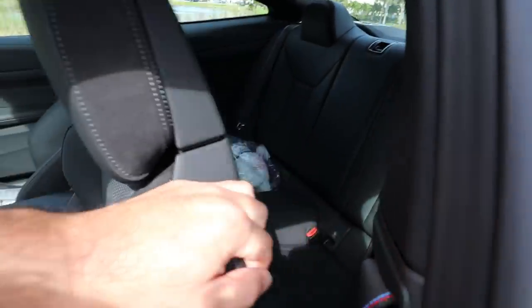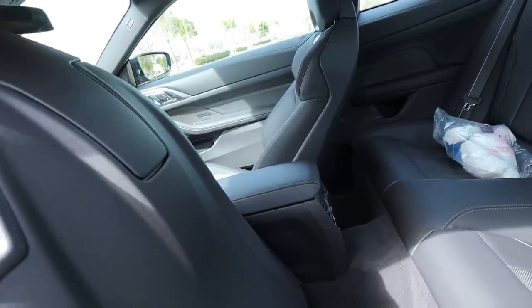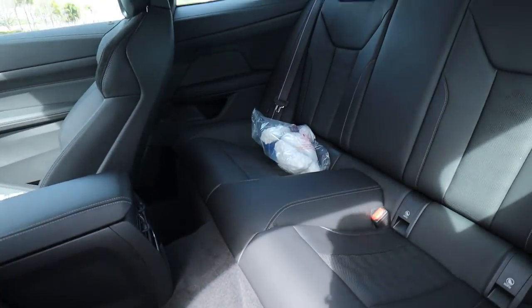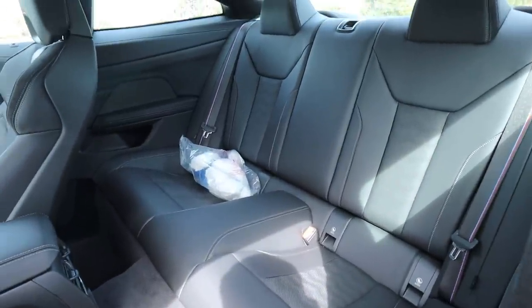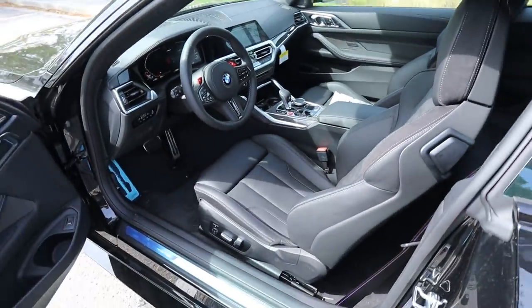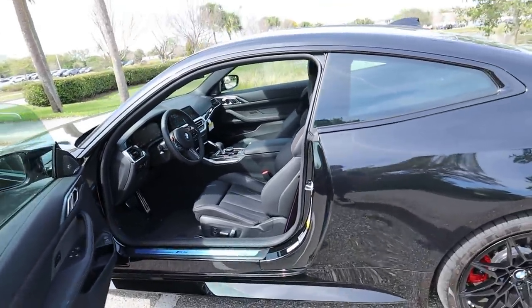The rear seats have a handle — this one doesn't have the carbon seat backs, which I believe is a separate option. You can also get vents in the back. I'm six-foot-one, 250 pounds — I'm not going to attempt to sit back there. The seat does move forward and back on its own. The seating position seems a little higher up compared to the previous M4.